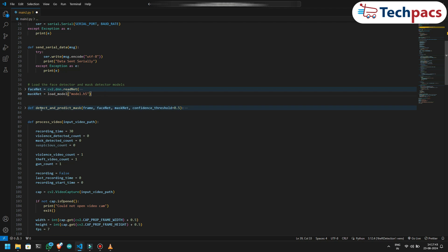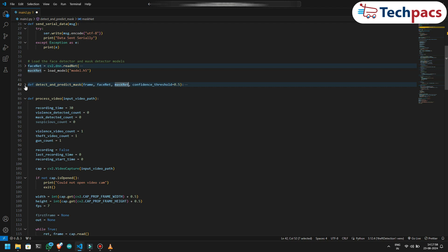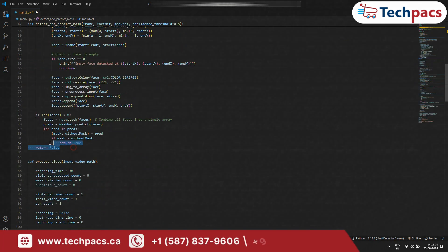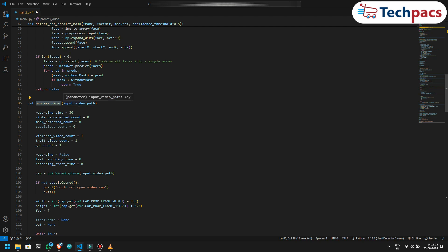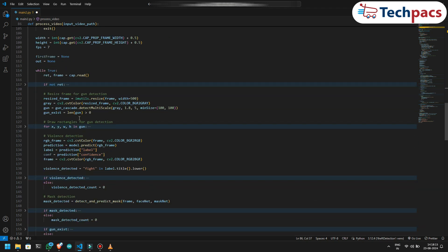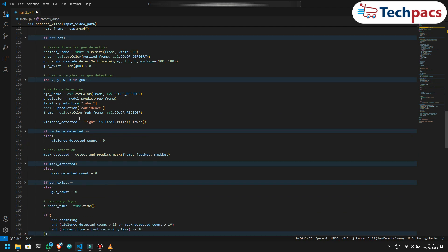We've defined a function to handle face mask detection. It takes in video frames, detects faces, and then uses the mask detection model to determine if the person is covering their face or not. The function returns a simple true or false, which we can use to trigger further actions. The heart of the script is in video processing — this function handles real-time analysis of video frames to detect suspicious activities like violence, theft, and the presence of weapons. If the system detects any of these activities multiple times, it starts recording the video for later review.